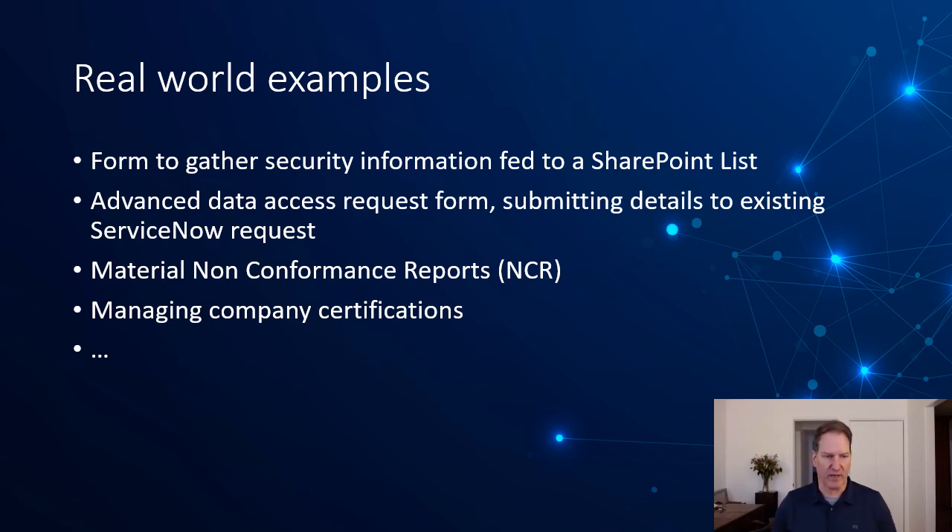For real-world examples, we've implemented a non-conformance report for a manufacturing customer where, with a mobile device, they can take pictures of non-conforming material, add a few pieces of information, and submit that material for disposition — which kicks off a workflow getting people to review the non-conformance: can we fix it, do we have to return it, et cetera. It's a specific non-conformance reporting function, not a replacement for all of inventory, and it replaces a legacy SharePoint InfoPath and SharePoint workflow that was no longer worth maintaining. We have a number of other examples as well.